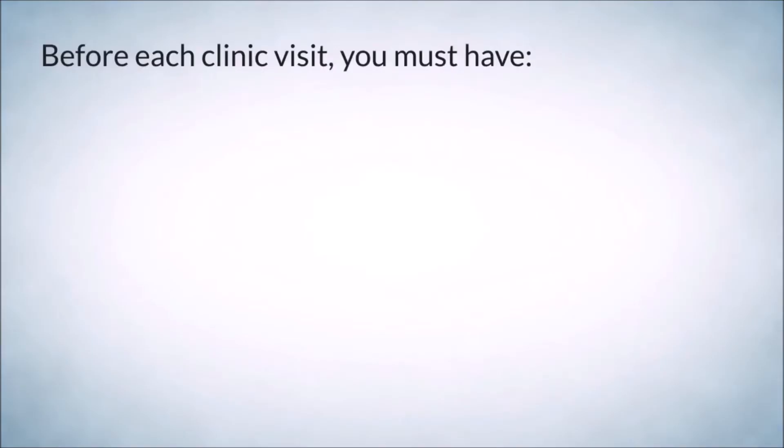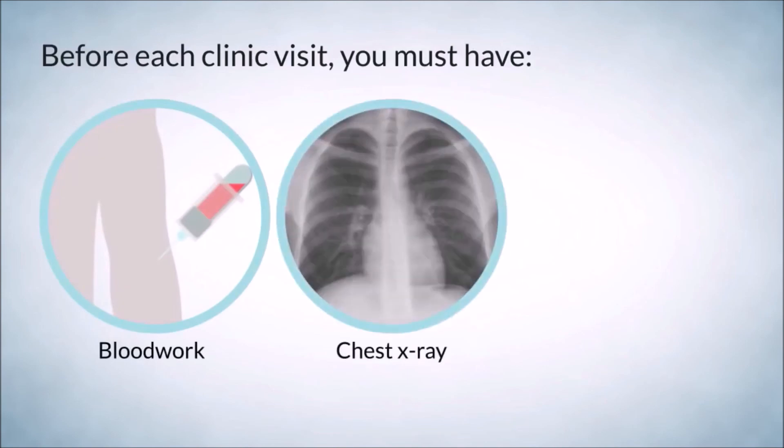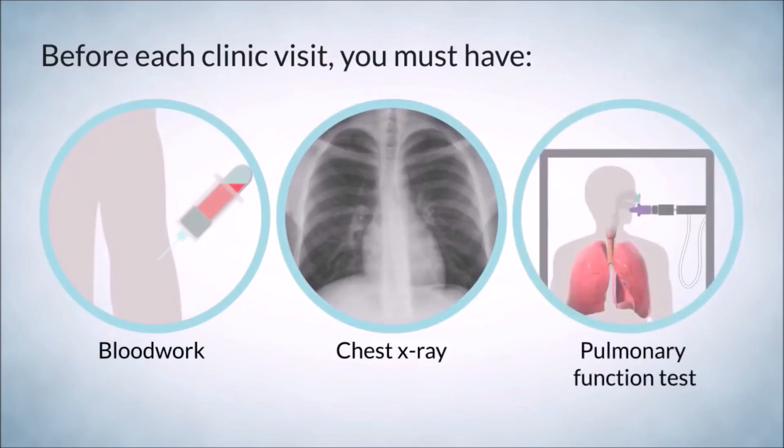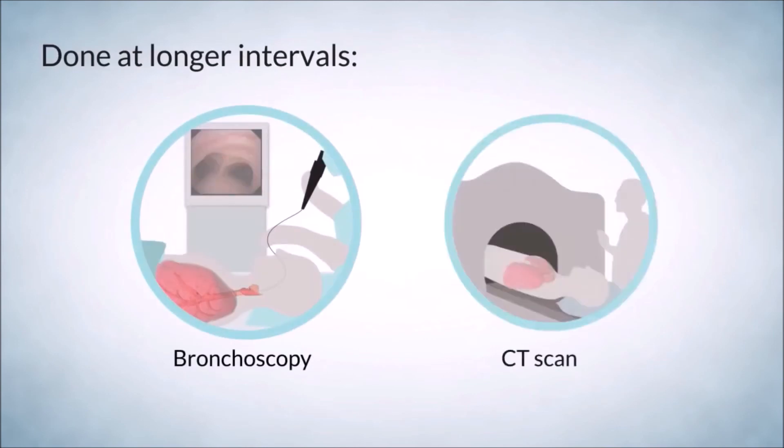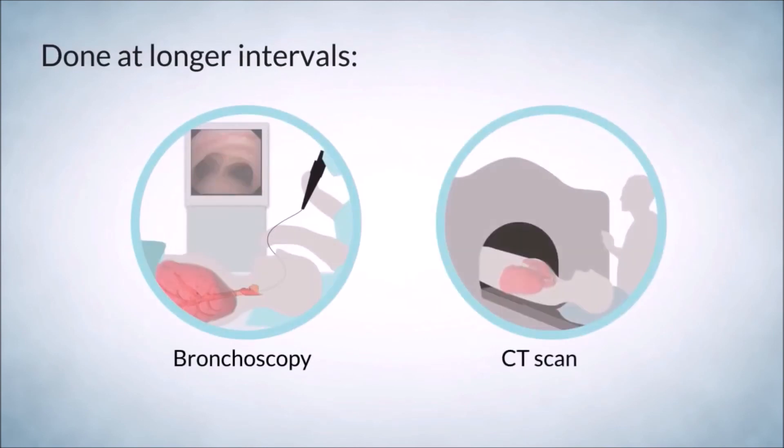For each clinic visit, you must have blood work, a chest x-ray, and a pulmonary function test. Bronchoscopies and CT scans of the chest will also be done at longer intervals.